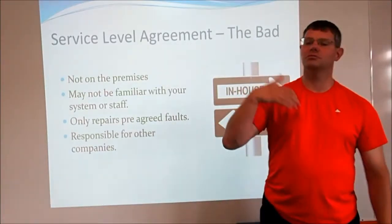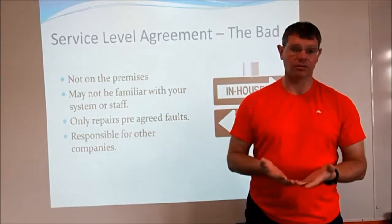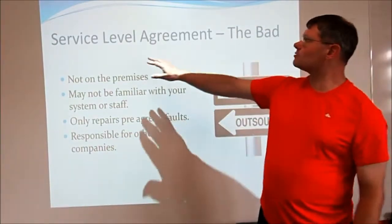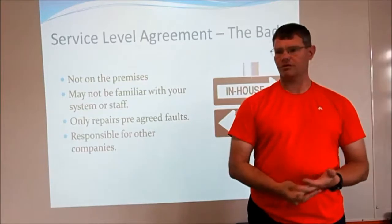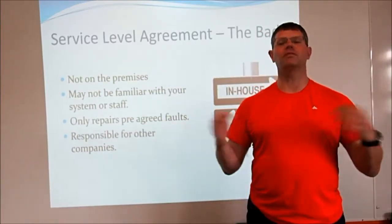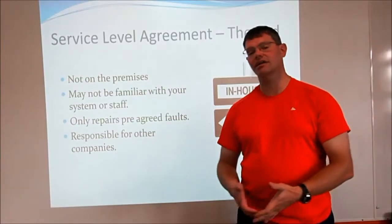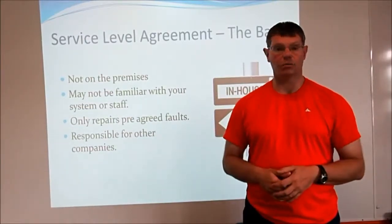They're also not going to be as familiar with your own network and your own staff. They may know you depending on how long you've been a customer, but they work with lots of other companies so they don't get to know you particularly well. Also, because you made an agreement with them, there may be certain problems that aren't covered. For example, if you agreed for them to fix all your hardware problems — computers, monitors, processors — but you then get a virus that crashes your system, that's a software problem and wouldn't be covered by a hardware contract. You need to make sure your contract covers the problems you're likely to come across.